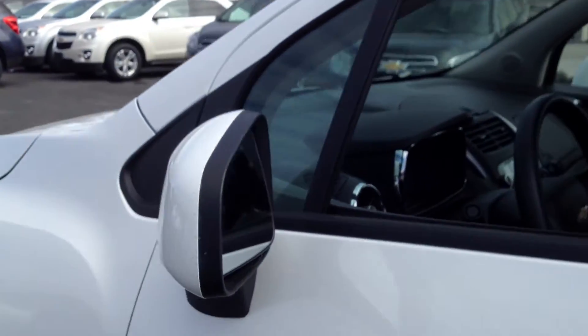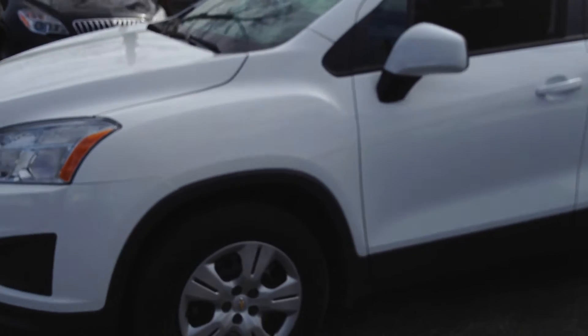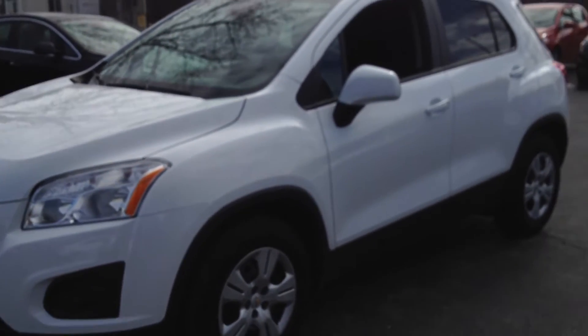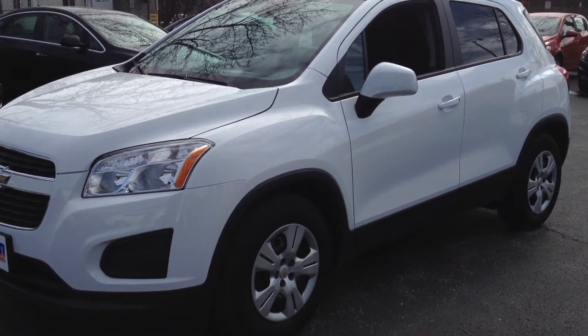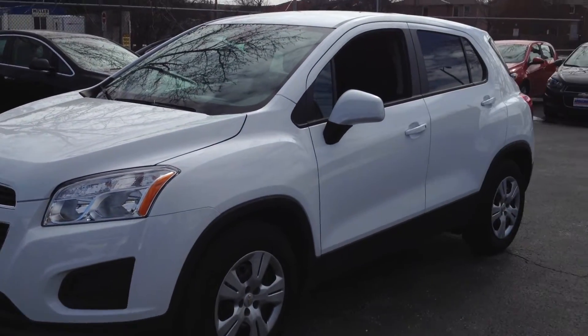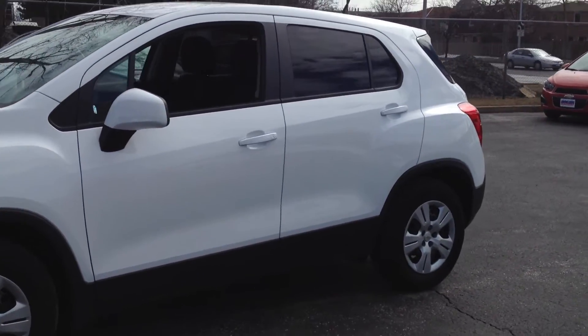I wanted to show you the exterior first. What you'll see is it comes standard with body-coloured mirror caps and door handles. Those are 16-inch wheels, and from front to back, you can see for a compact SUV, it has an amazing look.